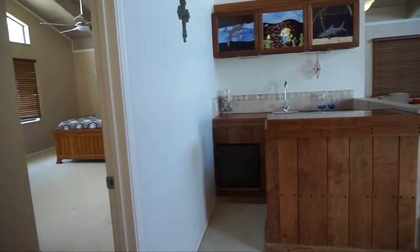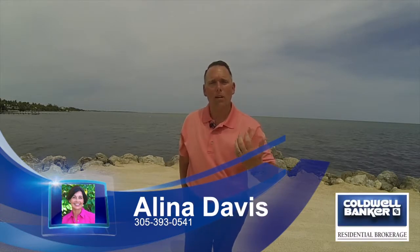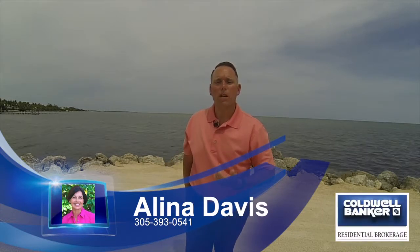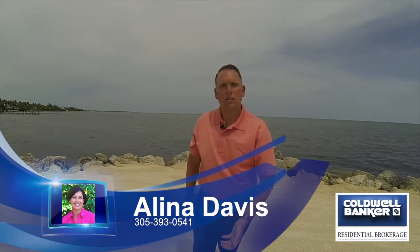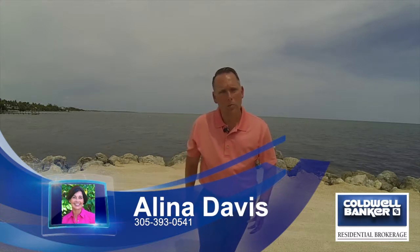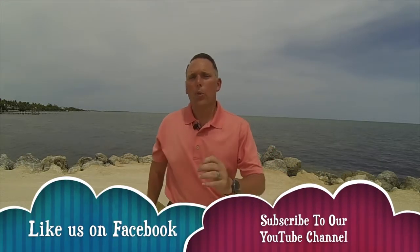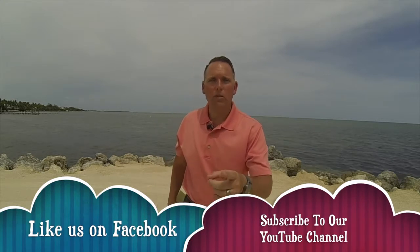So there you have it, folks — those are two properties. Come down to Islamorada and have a great time. Please message me if you have any questions, and again thank you so much Elena Davis for allowing me to come and look at your listings and showing us around. If anybody is interested in these listings, please contact me or contact her directly with the information below. Please like and subscribe to my channel.